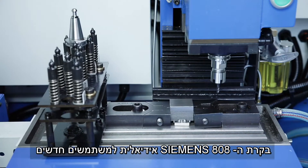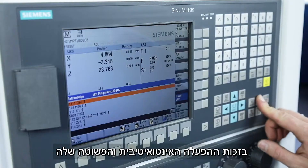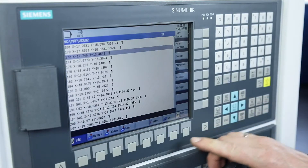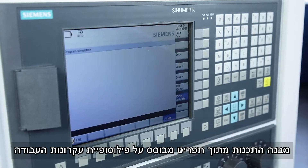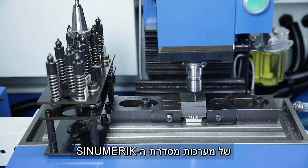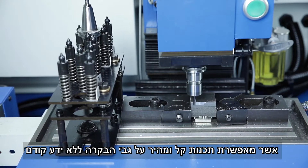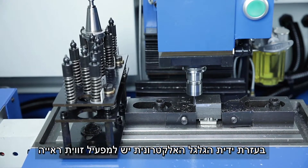The Siemens 808 controller offers the ideal entry for CNC applications due to the simple intuitive operator guidance. The menu structure and programming are based on the operating philosophy of the Sinumeric Operate System series, which means that what has been learned can be transferred very easily into practice.